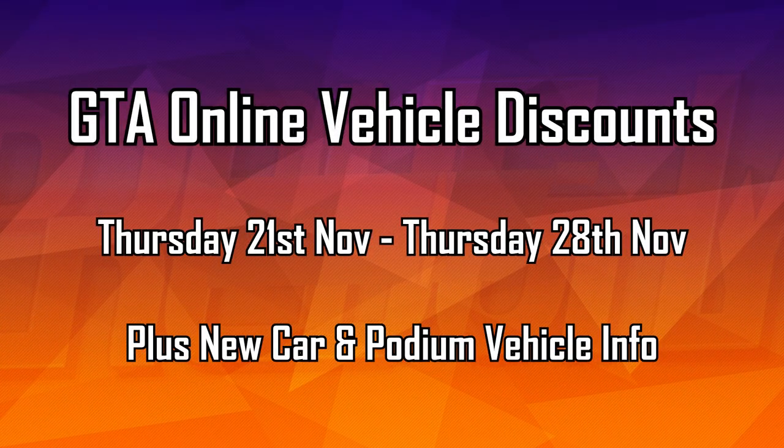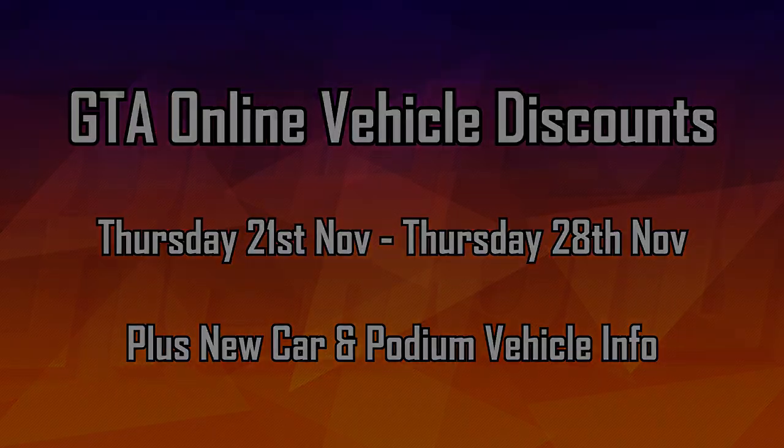Hello everyone, I'm Broughy1322 and in this video I'll be going over the various vehicle discounts that are now active in GTA Online as of Thursday the 21st of November 2019. All of these are going to be available for one week until Thursday the 28th of November.